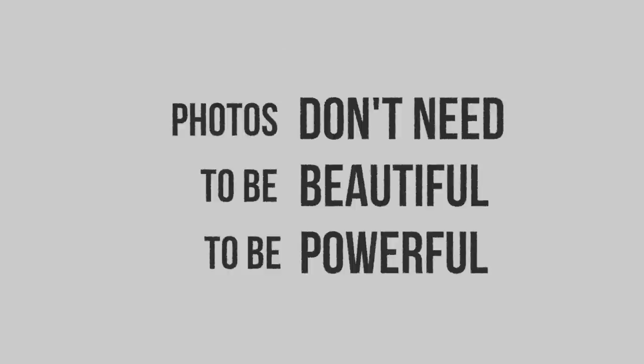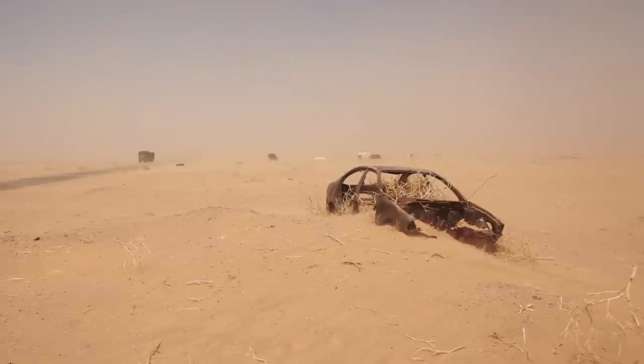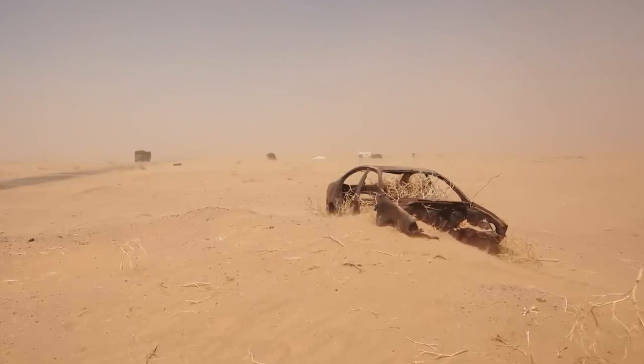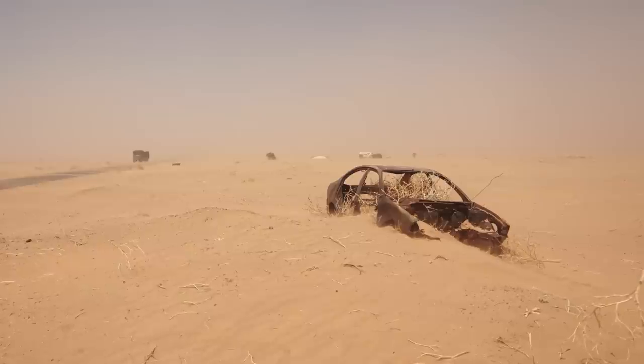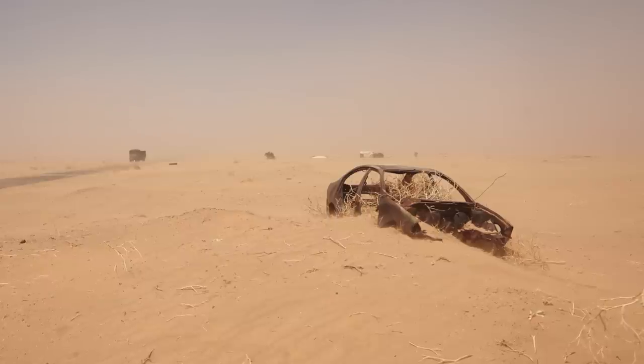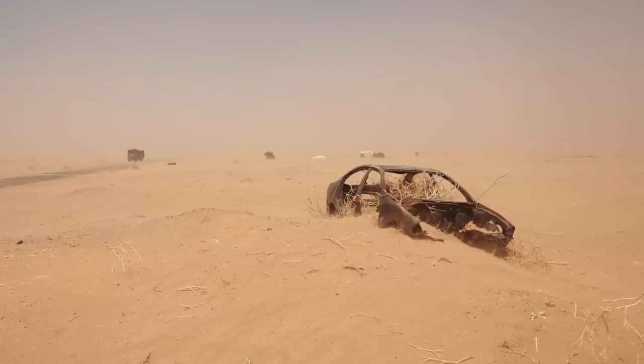Photos don't need to be beautiful to be powerful. This photo here — it's not beautiful. However, there's a certain mood and a sense of story: the unforgiving environment of the desert. We see it and we can feel it. The Sahara in Mauritania is a tough place to live in, and I spent some time with nomads who do live there and photographed them.